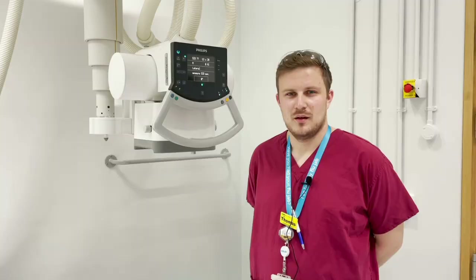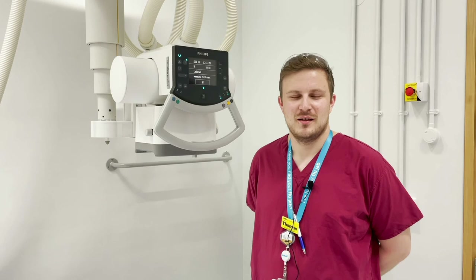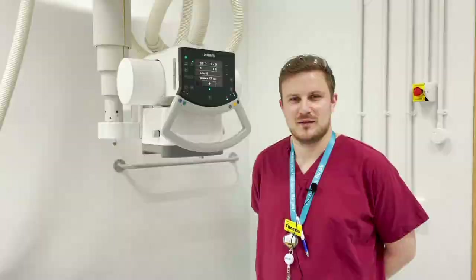Hi, my name is Thomas Penfound. I'm a Band 5 radiographer at Guy's and St Thomas'. As part of my normal work rotation, I work in the emergency department, theatres, general X-ray, fluoroscopy and both neonatal and intensive care units.